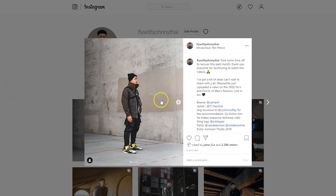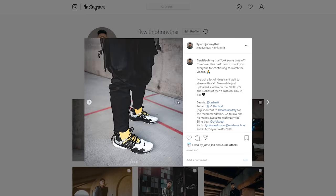Alright fellas, I hope you guys found this video helpful. Let me know what your favorite hoodie is. Make sure you guys check out our sponsor Skillshare in the description. If you guys haven't already, follow me on Instagram at FlyWithJohnnyTai. Hit the like button for the YouTube algorithm — it really helps my channel out. And until then, stay fly, stay animosity-free, and I'm out. Peace!